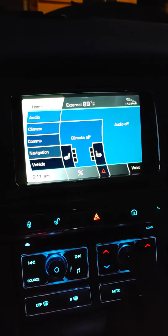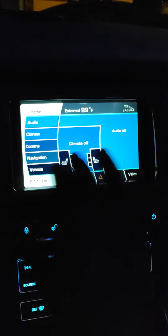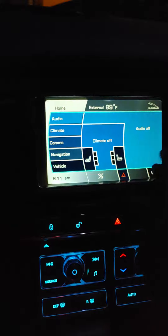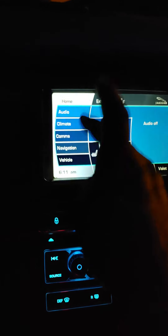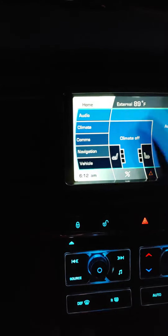Off, on, home button — I can't get it to do anything. Please advise or help if you know what this problem is or a solution to fix this. Thank you.